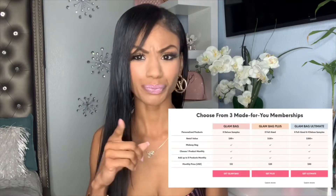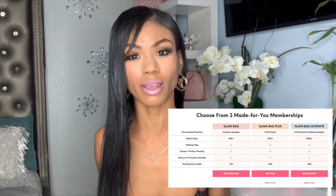With Ipsy, if you are not aware, it's a monthly subscription — you pay $12 a month, $25 a month, or $50 a month depending on the membership. The $12 bag comes with five trial-size items. The Ipsy Glam Bag Plus is $25 and we're getting into that today as well. The Glam Bag Ultimate is $50 and comes with 12 different items.